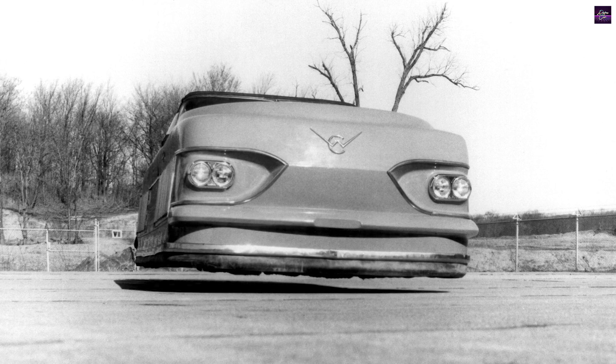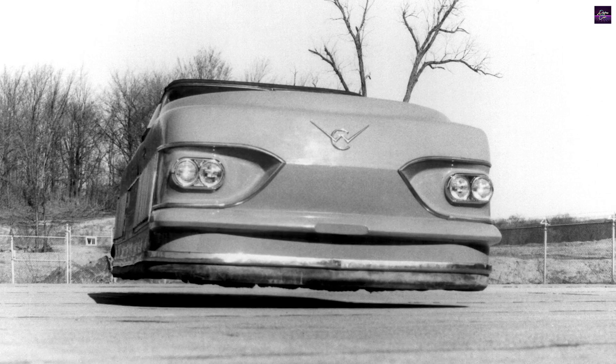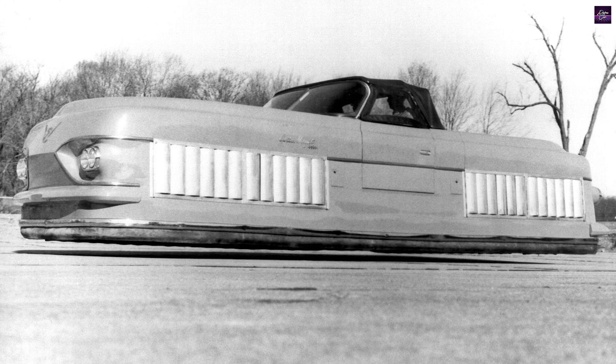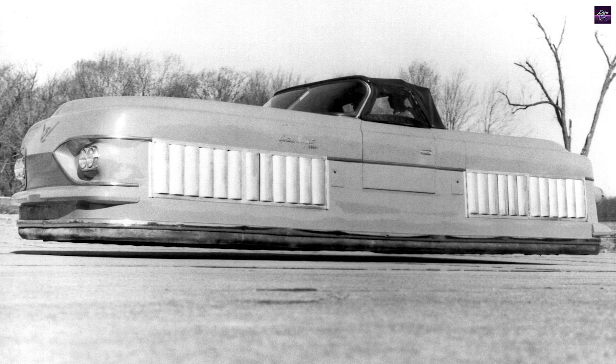In the late 1950s, innovation in transportation was at its peak. The Curtis Wright Corporation, known for its wartime aircraft like the P-40 and SB-2C Helldiver, embarked on an ambitious project to revolutionize ground transportation.